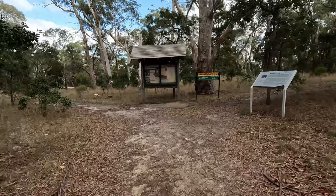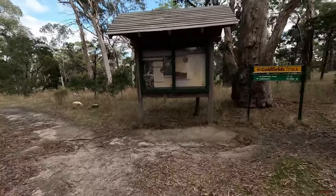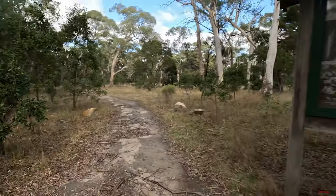It's a beautiful day actually. A bit cloudy, pretty windy. This is the start of it — Goldfields tracks. We'll head off down this way.